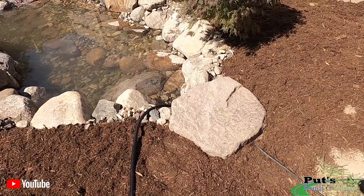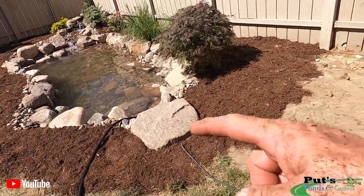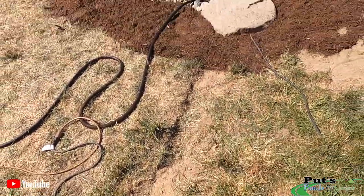Signature Series 400 skimmer for this smaller pond. Piping's running around the back, overflow's out here.